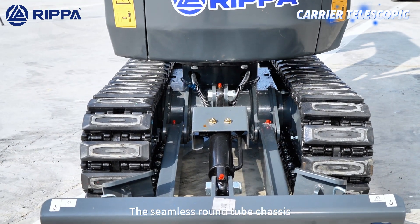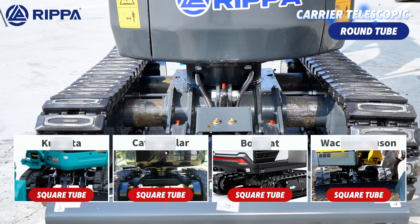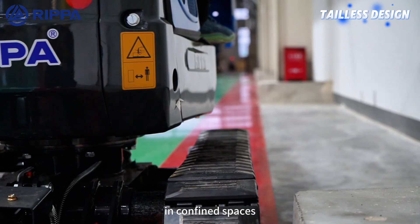The seamless round tube chassis provides 60% better dust resistance than traditional square designs. The optimized zero tail swing ensures safer operation in confined spaces.